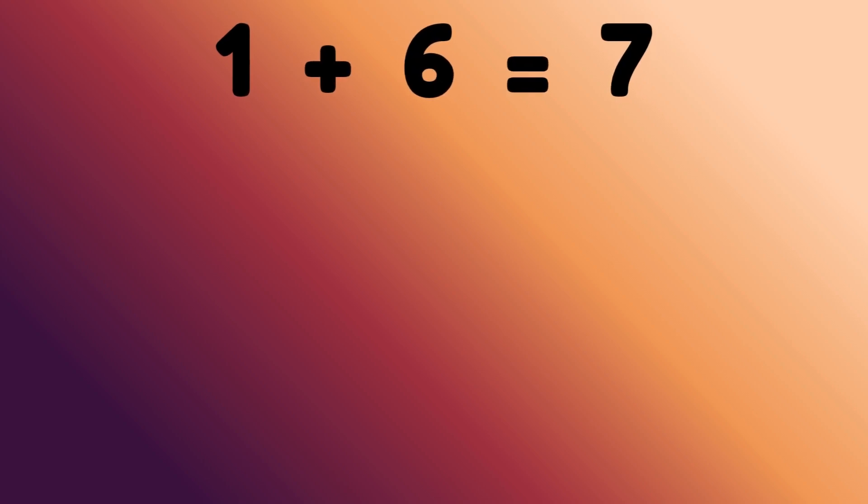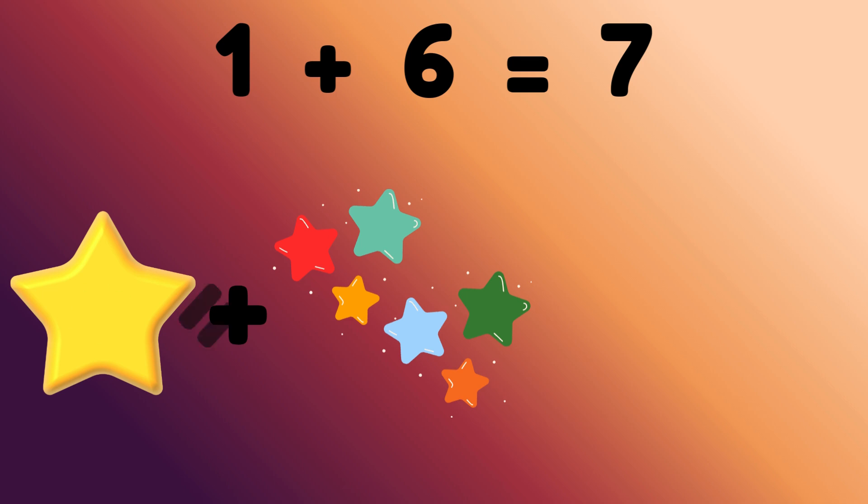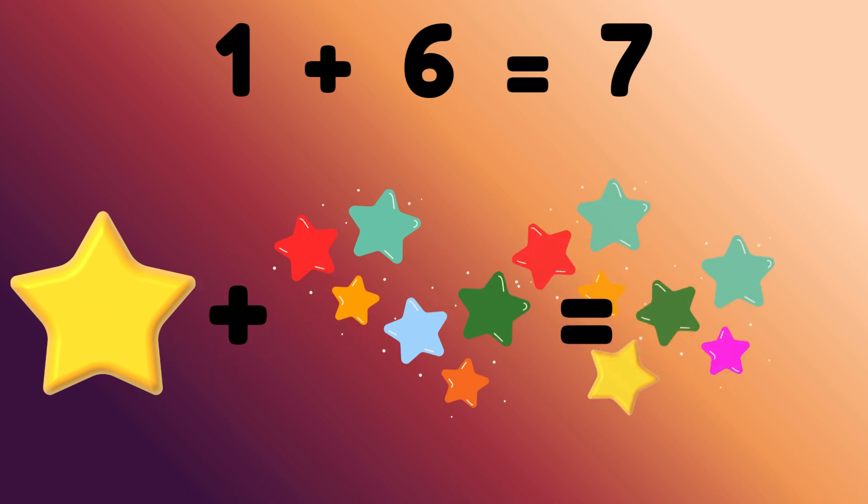1 plus 6 equals to 7. 1 star plus 6 stars is equal to? Correct, 7 stars.